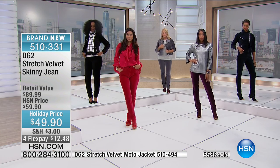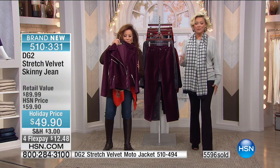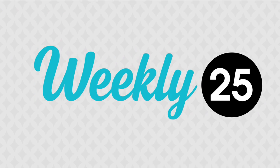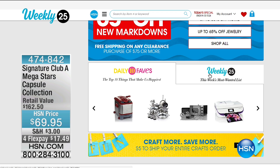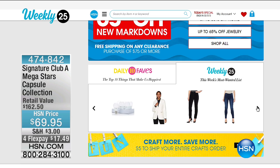Our time is running to a close — we've only got about 15 minutes left with Diane today, but there's a show tomorrow. If you haven't checked out the Weekly 25 on hsn.com, you should — always a nice variety of items our curators take a look at. There's always the 10 daily faves. Diane is always there. Every single Weekly 25, so check it out.